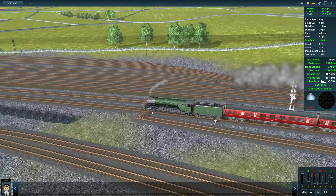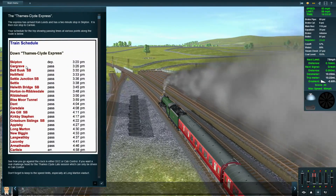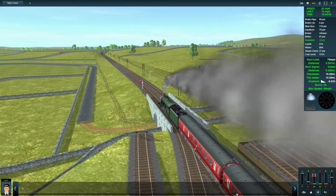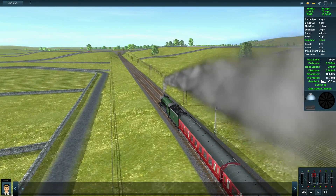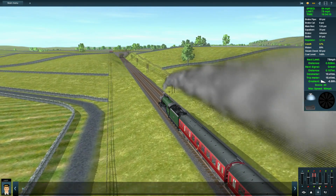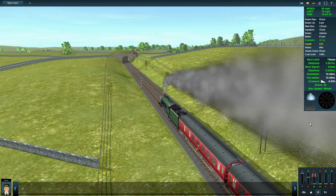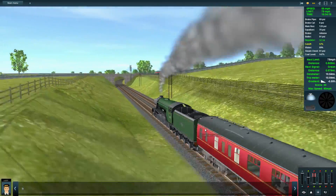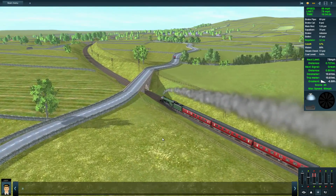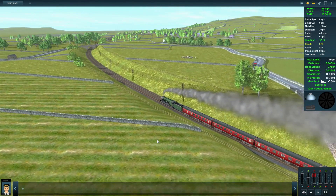We are at Helifield at 3:33 — we are bang on schedule! Look at that — absolutely fantastic, bang on schedule. I'm going to bring the injectors off — we're at 90% water. You can see now there's a bit more of a modern signal there. I might just do this in two parts because I'm sort of enjoying that.